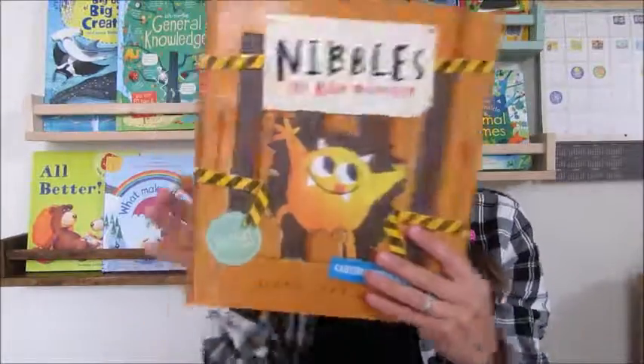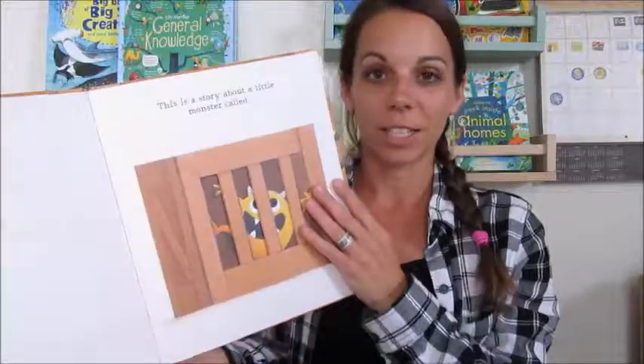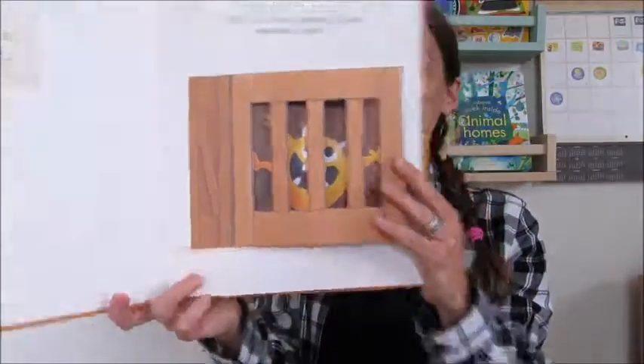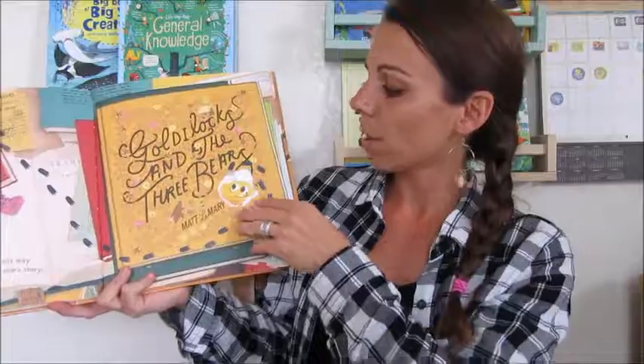Next up is Nibbles the Book Monster. If you haven't heard of this book, you're in for a real treat. It's one of my favorites and I haven't met a kid that doesn't think this book is hilarious. It's about a little book monster whose favorite thing to nibble on is books, and he gets into a ton of trouble. He nibbles his way into a couple of different stories.